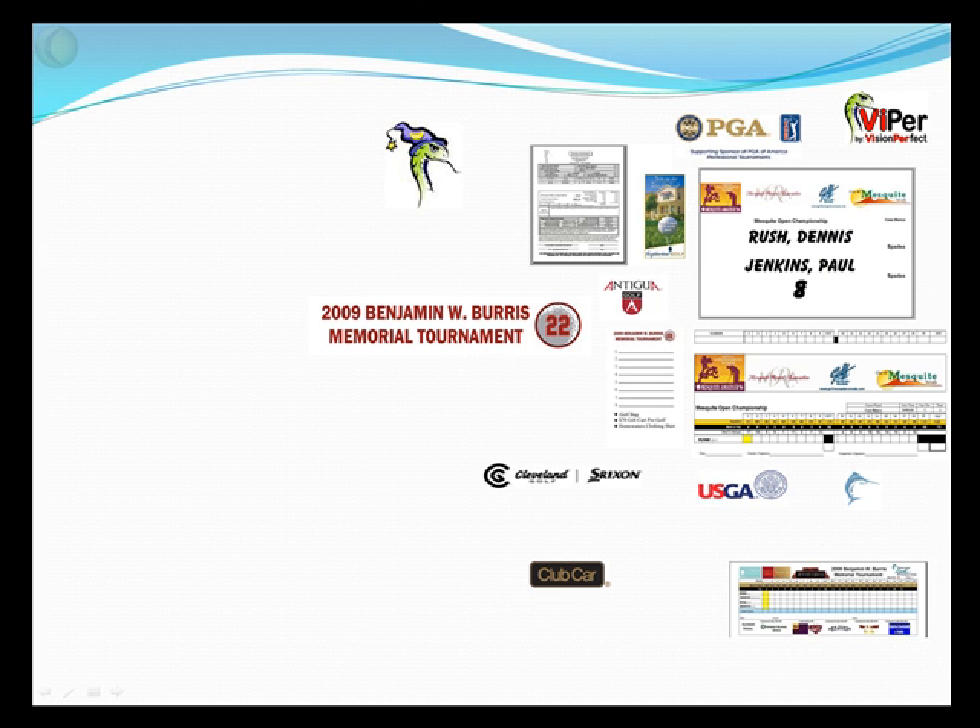Let's talk about how Viper Tournament software can help you do this. We're going to split an event into three phases. First, pre-game — everything we do prior to the day of an event. Secondly, what we do on the day of an event. And third, what we do after an event, or post-game, to continue to create that impression and desire to return.